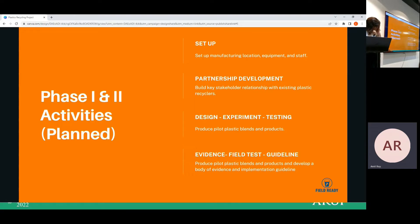This is our plan — Phase 1 and Phase 2 — which we have already completed. In Phase 1: set up a manufacturing location, equipment, and staff; partnership development and building key stakeholder relationships with existing plastic recyclers; design, experiment, and testing; and evidence-based field testing and guidance. We have already completed these except for the first one, due to some legal issues in Bangladesh.